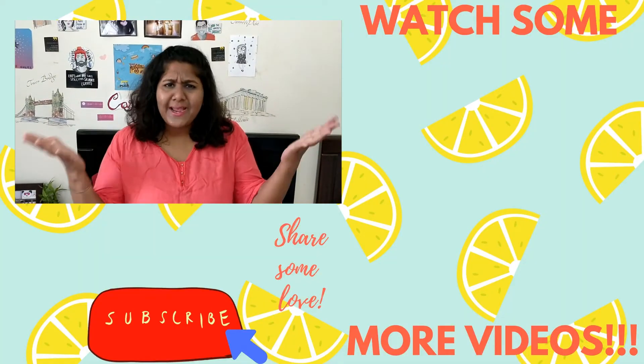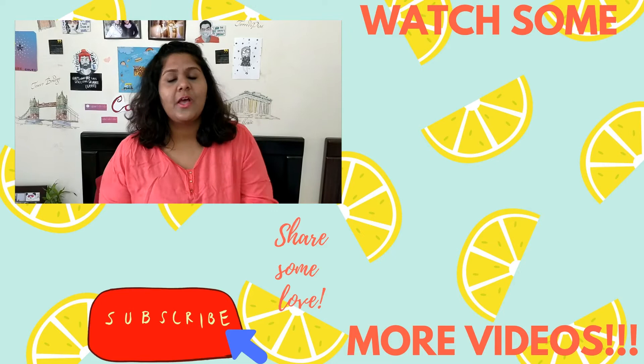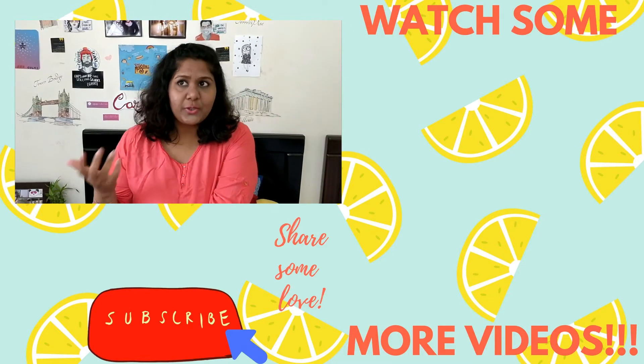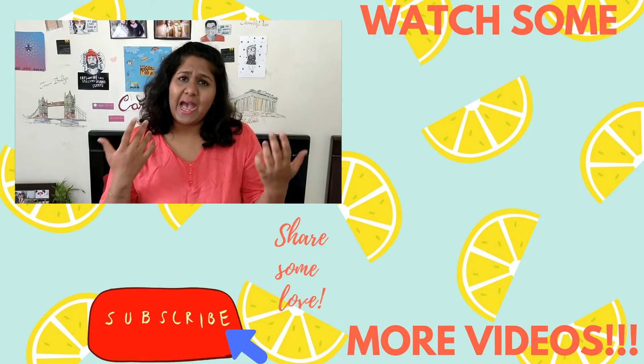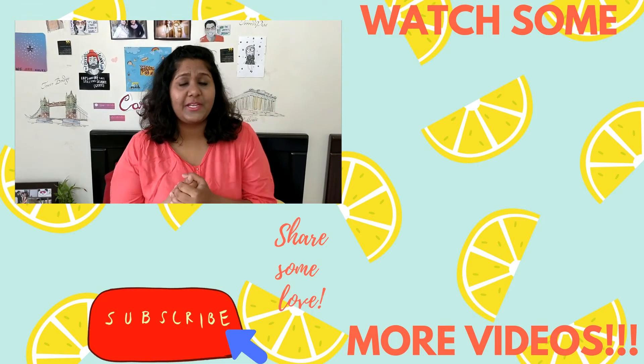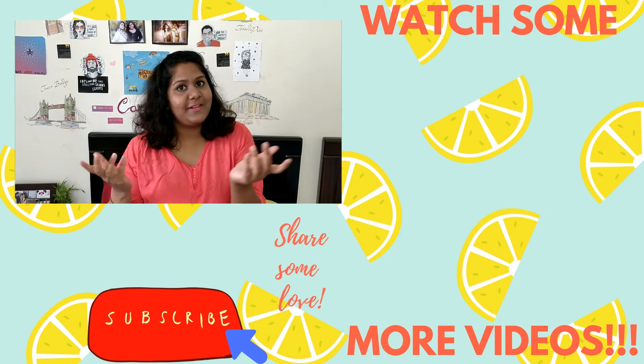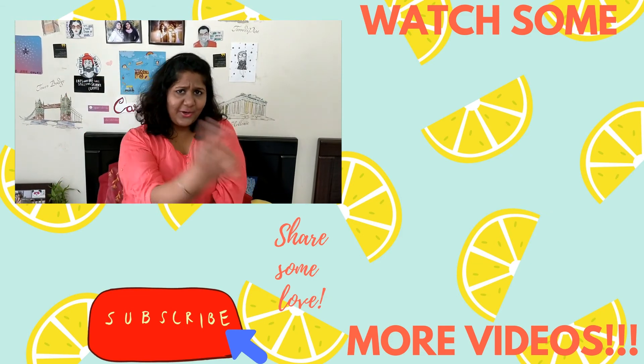That's it, guys! Hope you liked this video. Please don't forget to like it, share it with your friends, and subscribe to my channel. In the comment section below, do let me know if this video was useful to you and whether you have any more hair tips that other people can benefit from. That's it from my side — till then, adios!